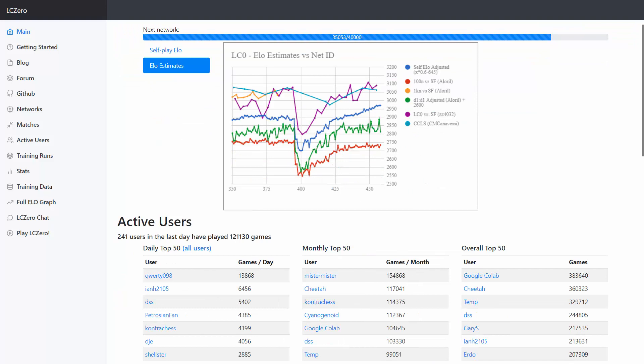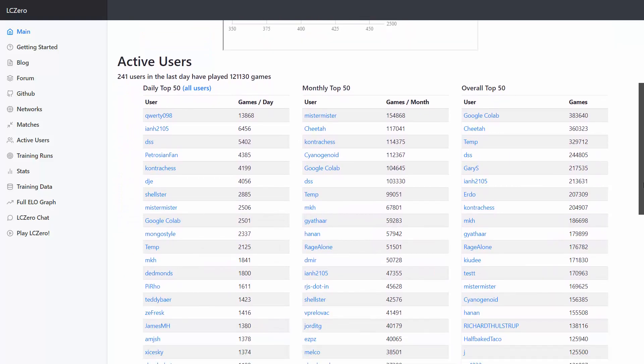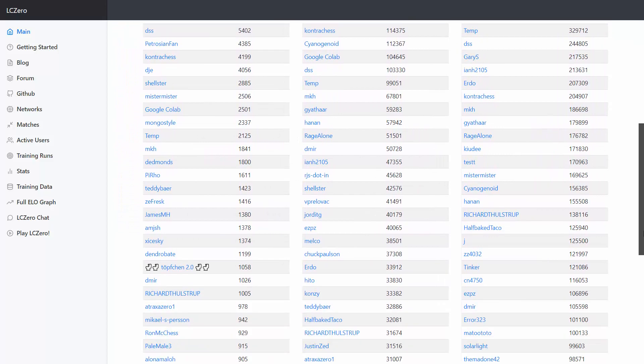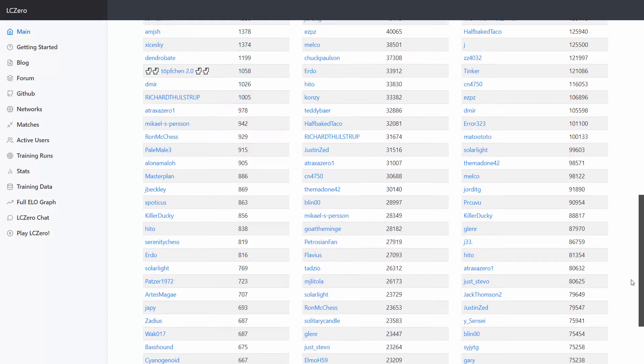They also have something a little different down here: active users, daily top 50, monthly and overall. Getting about 120,000 self-play games per day, thanks to these users.